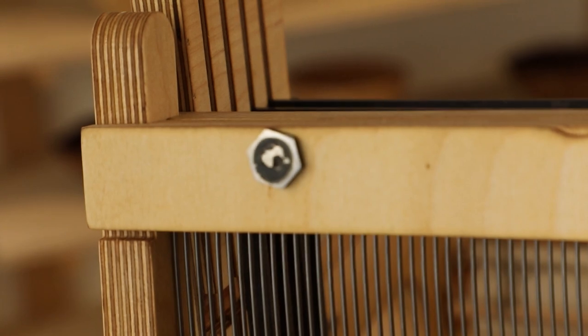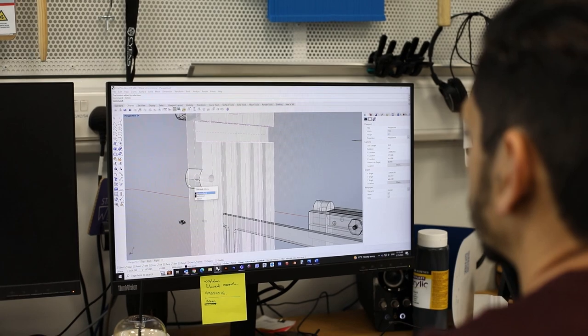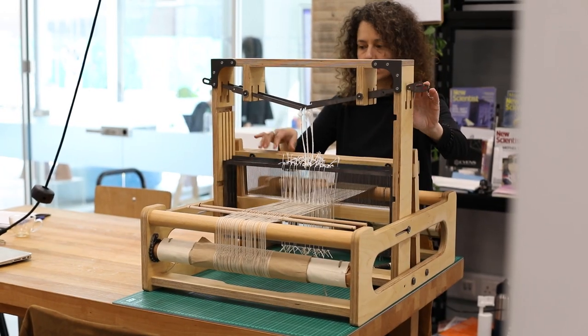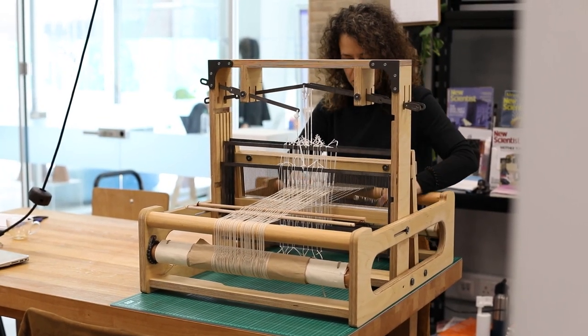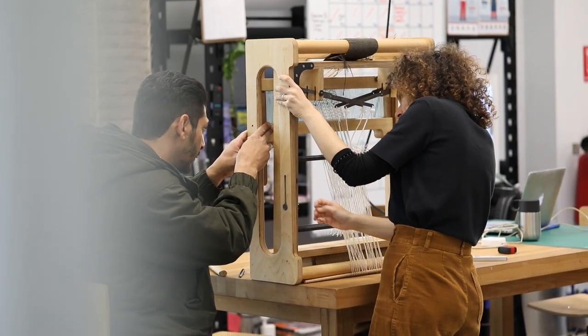With the support of the TMS team, the work was developed in three stages: the creation and final formulation of the 3D model; the testing and assembly of the usability and functionality of the initial prototype; and finally, the revision and refinement of the product samples.